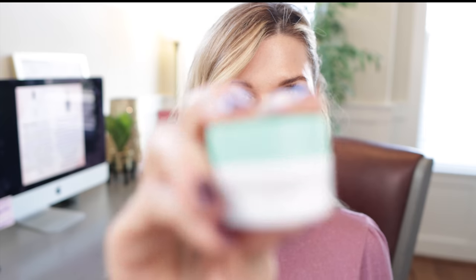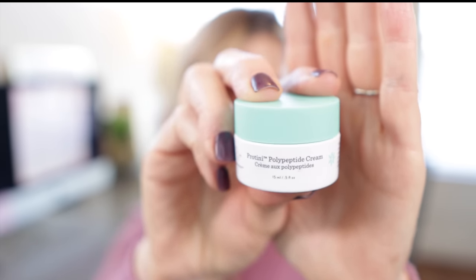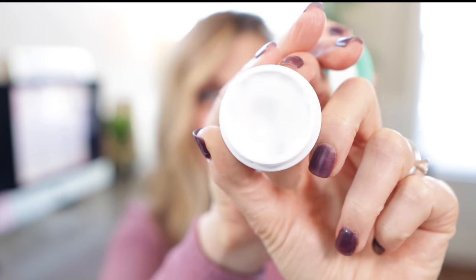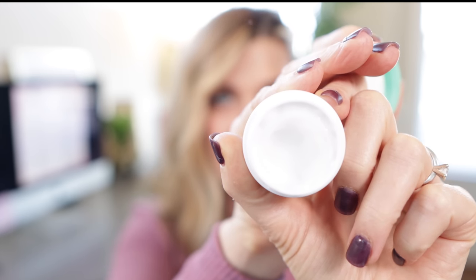Moving on to Drunk Elephant. There is a product called Protini — it is a polypeptide, kind of a whipped night cream basically. The ingredient deck is really impressive — very impressive. It has all kinds of cell communicating ingredients, all kinds of humectants. It's just a really beautiful product. I was searching for alternatives and I came across a product from A-Cure.